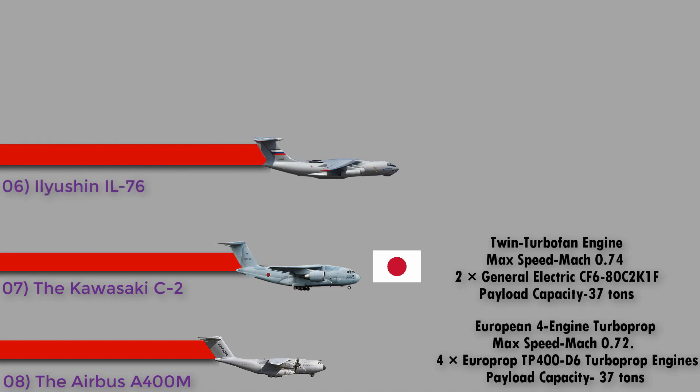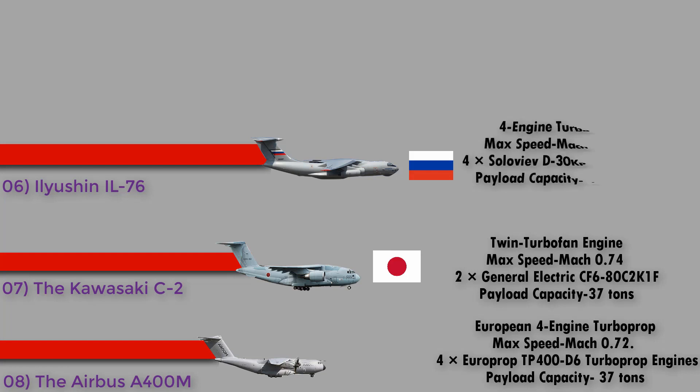Number 6: the Ilyushin IL-76 from Russia. The Ilyushin IL-76, NATO reporting name Candid, is a multi-purpose four-engine turbofan strategic airlifter designed by the Soviet Union's Ilyushin Design Bureau. It was designed to deliver heavy machinery to remote, poorly served areas. It has a maximum speed of Mach 0.82, is powered by four Soloviev D-30KP turbofan engines, and has a payload capacity of 50 tons.